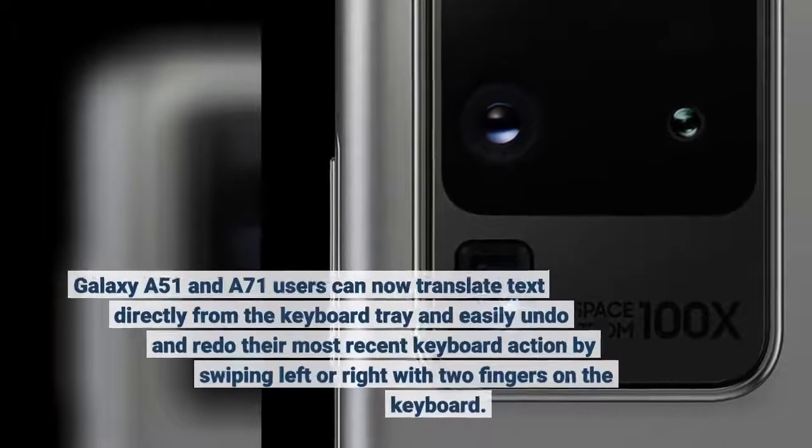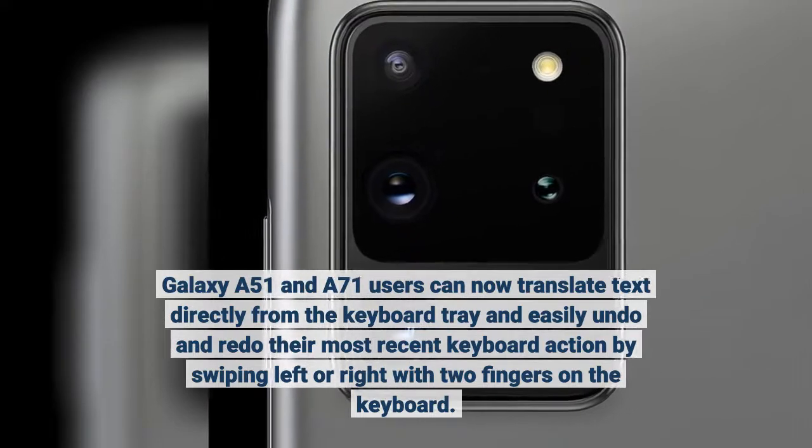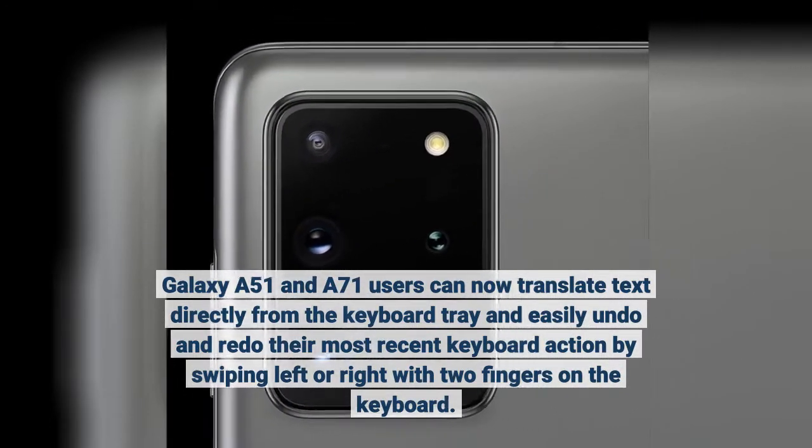Galaxy A51 and A71 users can now translate text directly from the keyboard tray, and easily undo and redo their most recent keyboard action by swiping left or right with two fingers on the keyboard.